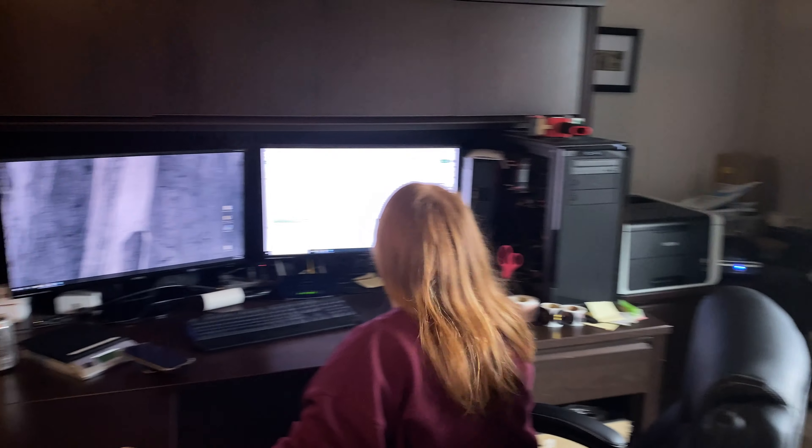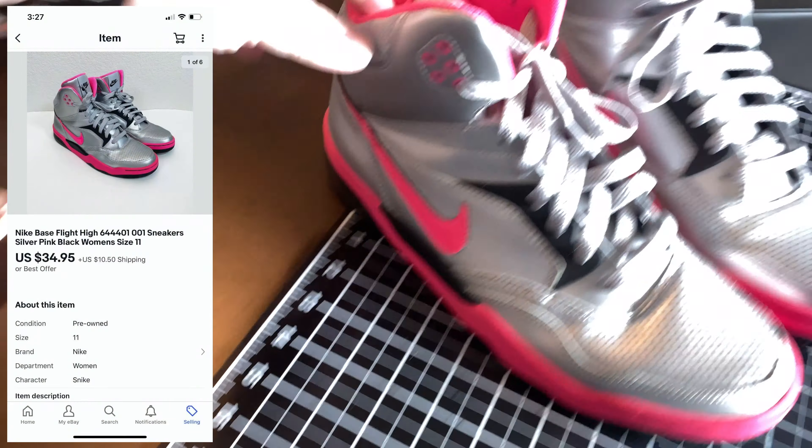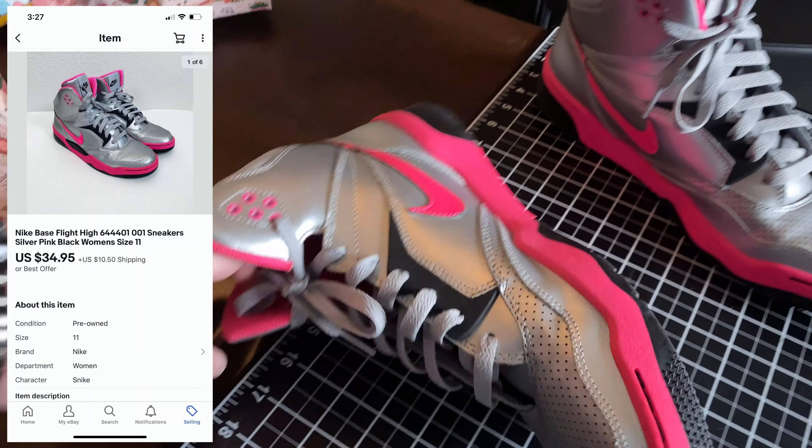Hey, we had another sale come in as we were packaging up today's sales. We're going to go ahead and pack them up right now — there's some shoes, these pink Nike shoes.